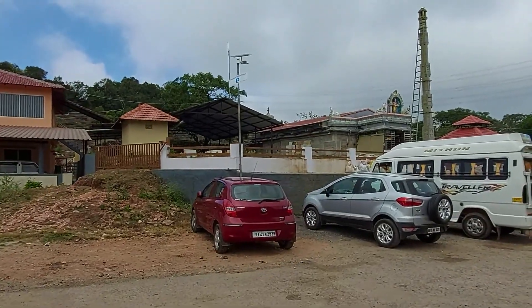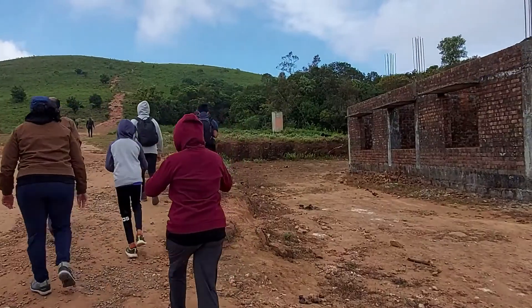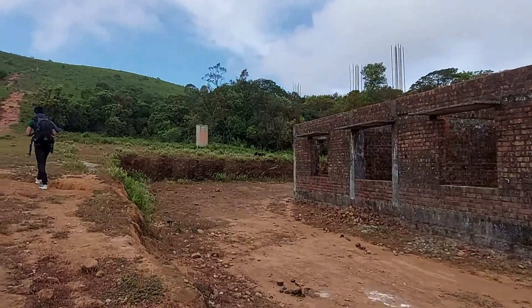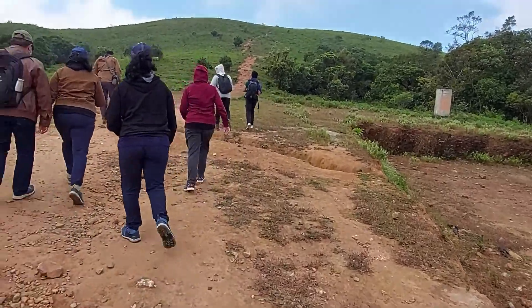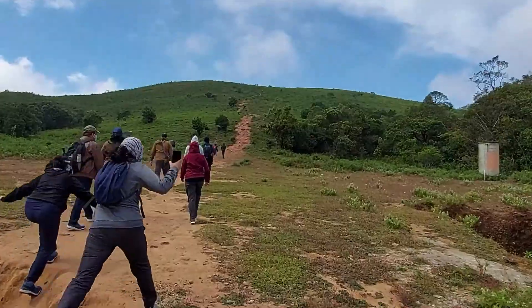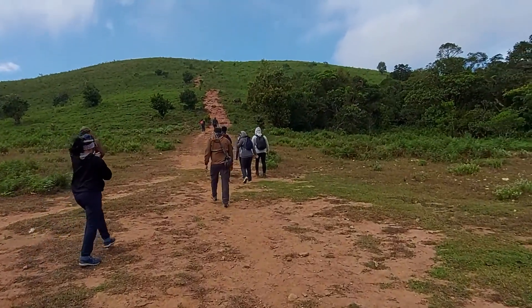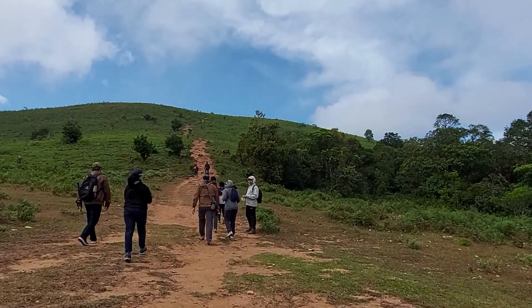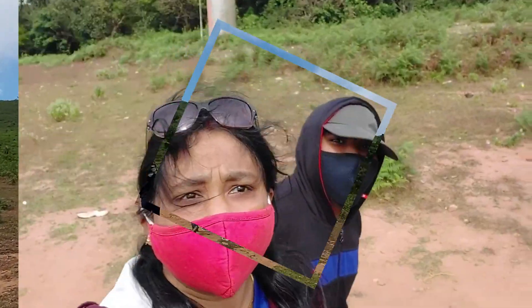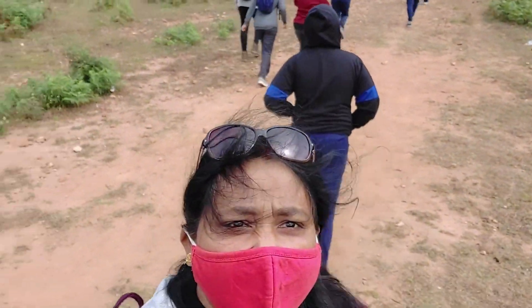And here we reach the place from where we will begin the trek. It's so windy here and difficult to set the camera.